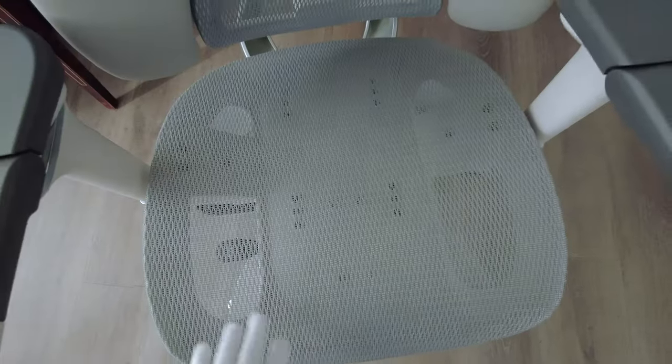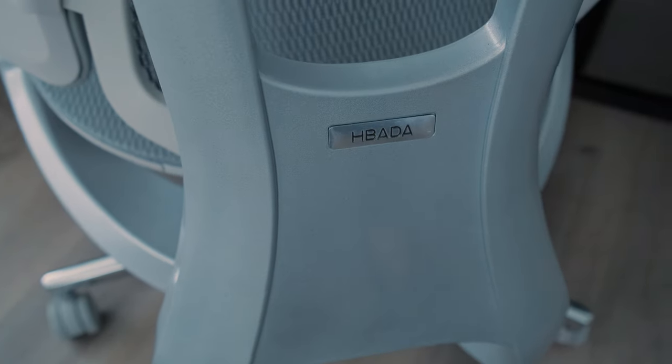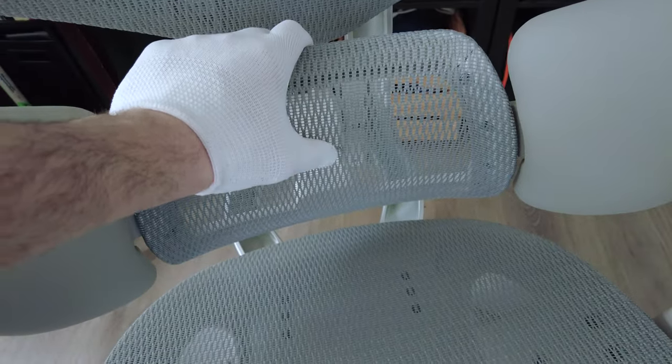The chair weighs 58 pounds and the maximum supported weight is 551 pounds. The frame material — that pretty S-shape with really nice curved lines in the back — is aluminum alloy, so it's lighter weight but still gives you full support.